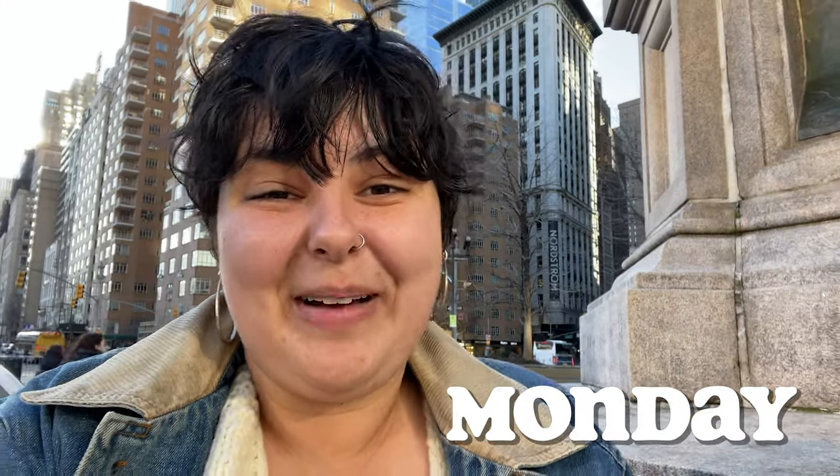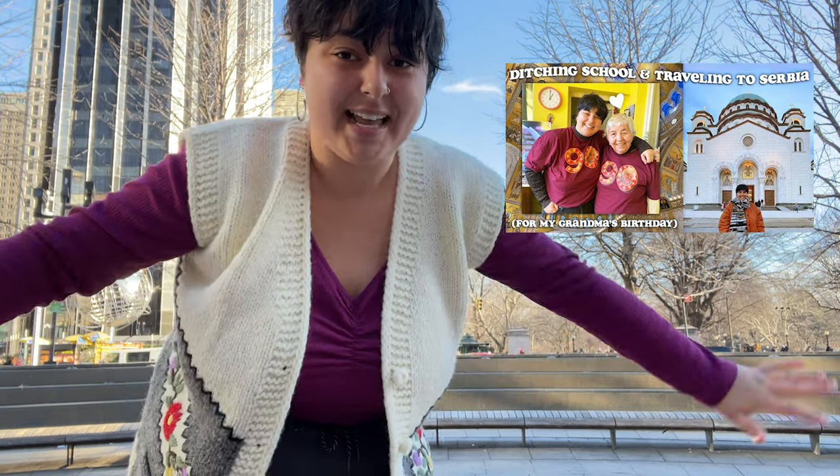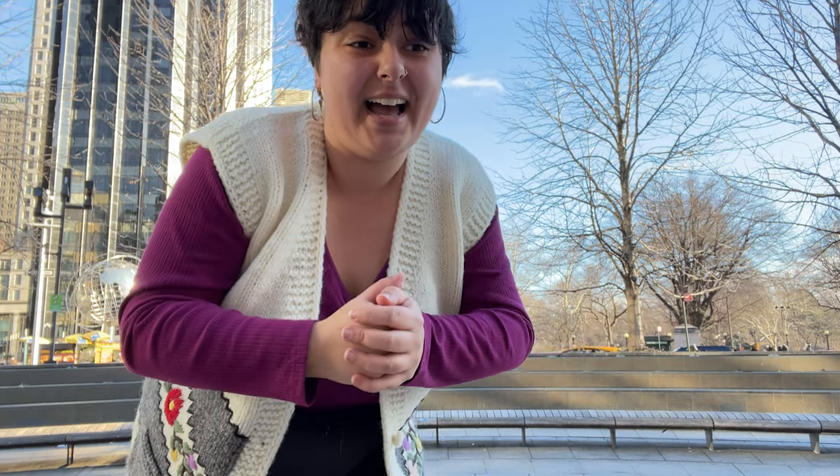Good morning, happy Monday, and welcome back to my channel! I'm on my way to campus today for my six hours of knit design class, which I'm pretty excited about. But first I wanted to hang out here at Columbus Circle for a moment to show you what I'm wearing. I got this vest on my recent trip to Serbia — it's hand-knit in a traditional style commonly found in the mountains of that area, and I'm really excited about it.